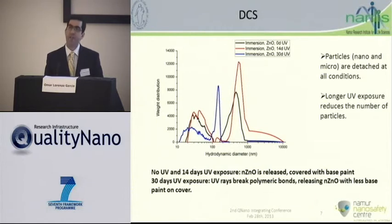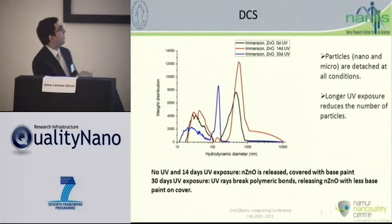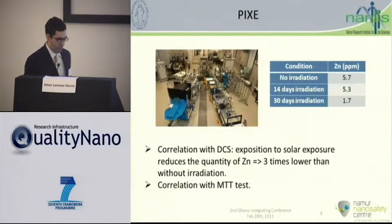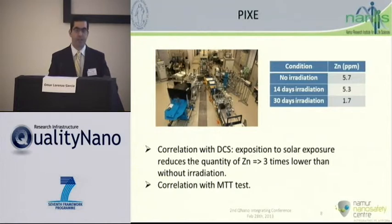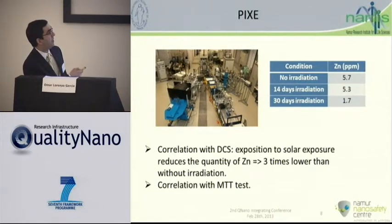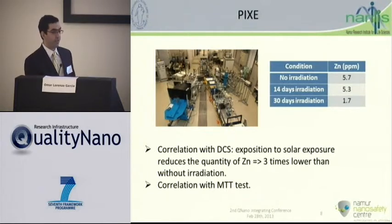Remembering that the in vitro test showed a reduction of toxicity at 30 days, we can see quantitatively that the amount of primary particles released seems to be lesser, and even the peak associated with the agglomerates is also reduced. With PIXE, we corroborated this and confirmed that this decreasing release is also associated with a decrease in zinc oxide release. I am reporting the zinc amount in PPMs — effectively, after 30 days of irradiation of this nano paint, there was more than a two-times decrease in released zinc oxide, which is well correlated with Nina's data.